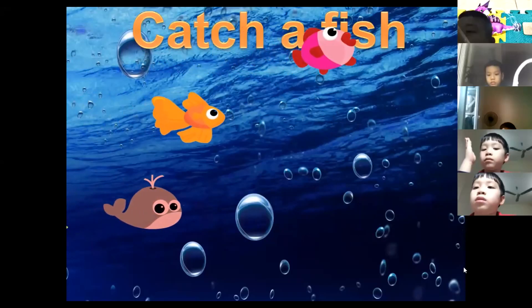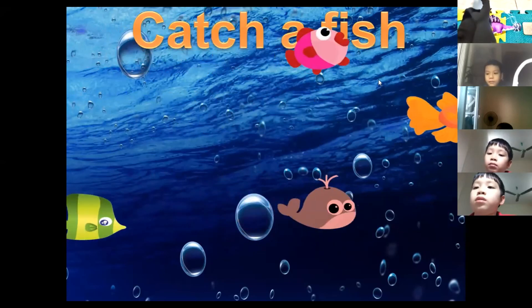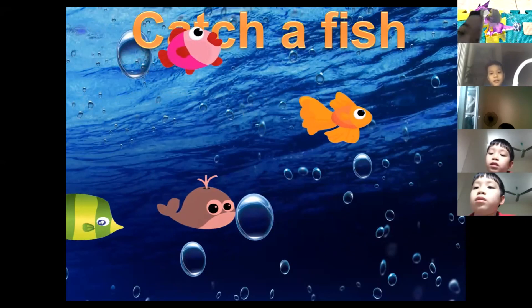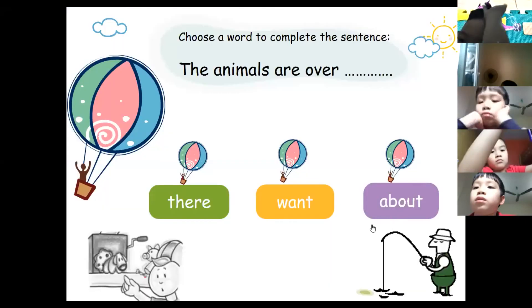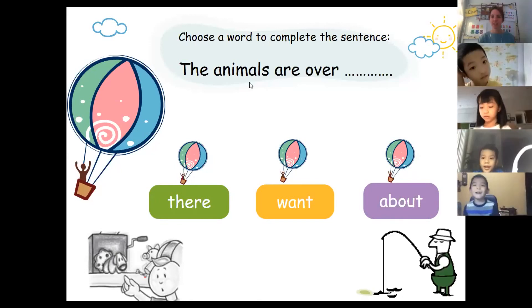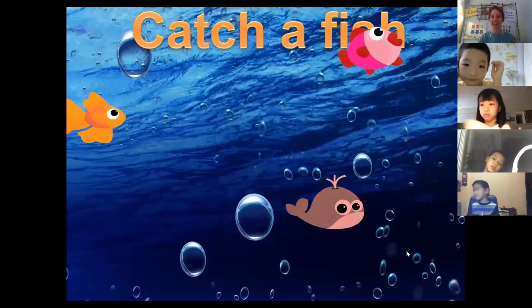John chooses the green fish. His answer is: 'The animals are over there.' Good job, John, well done.